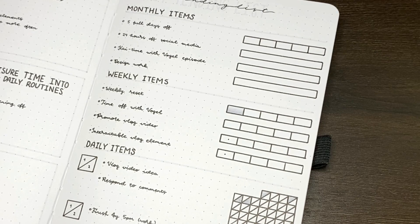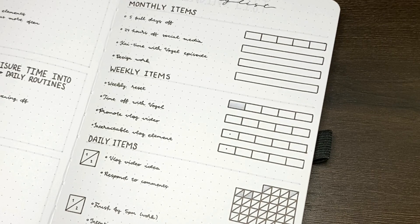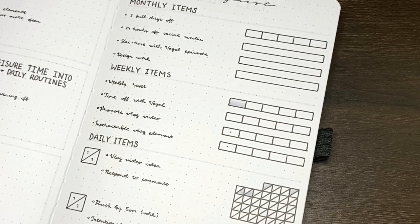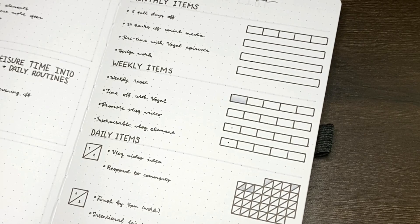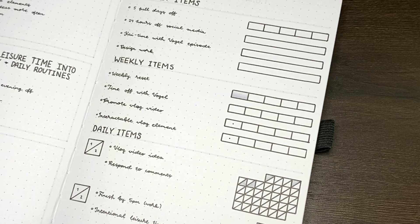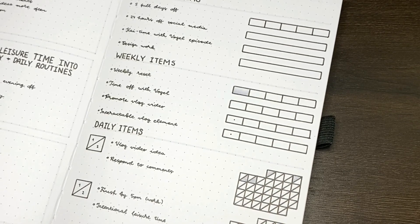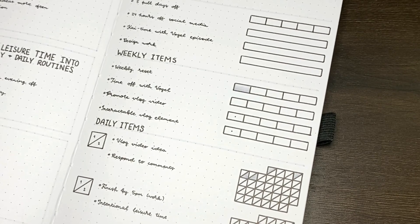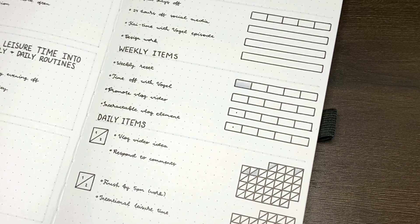In terms of the weekly items, I have the weekly reset on here — I've got a video coming up on Sunday about that and I've recently revamped my system so I've been enjoying it. I also have taking time off with Vogel, so intentional time together; promoting my vlog video beyond just posting on YouTube or Facebook; and building an interactable element into each one of my weekly vlogs.